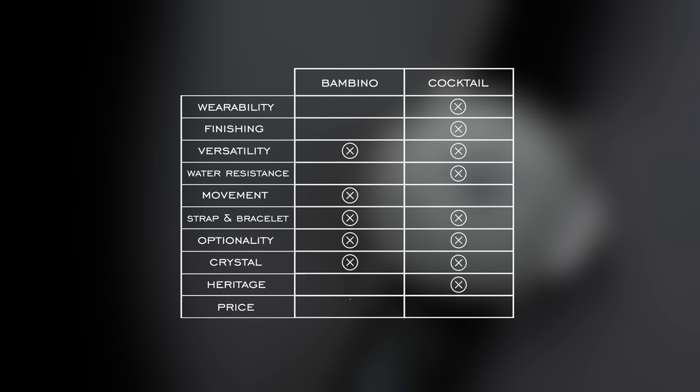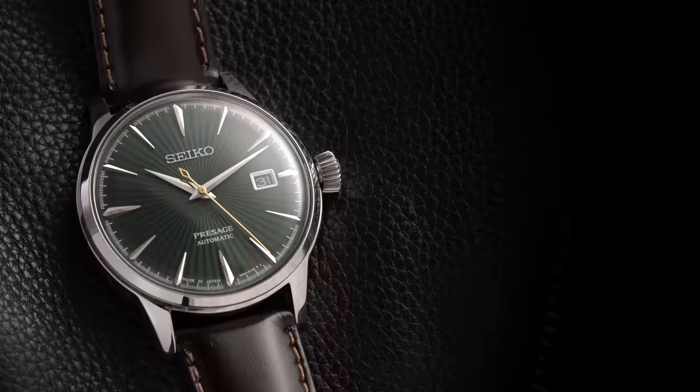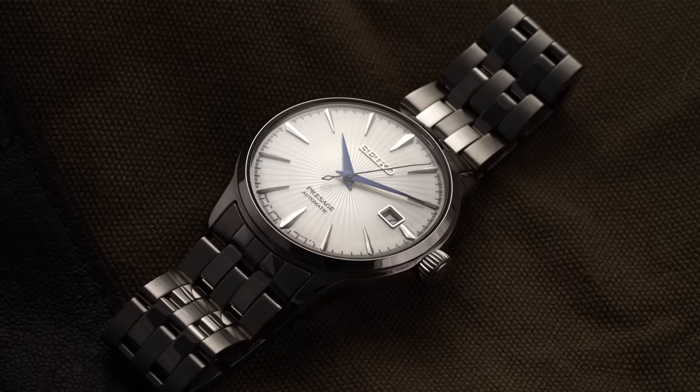For price, it's an easy win for Orient — partially why it's built such a reputation as an amazing value proposition. Most Orient Bambinos land closer to $200 or less, while Cocktail Times are closer to $400. That's essentially double the price. Going from $200 to $400 is a significant jump, and it is still double the money.